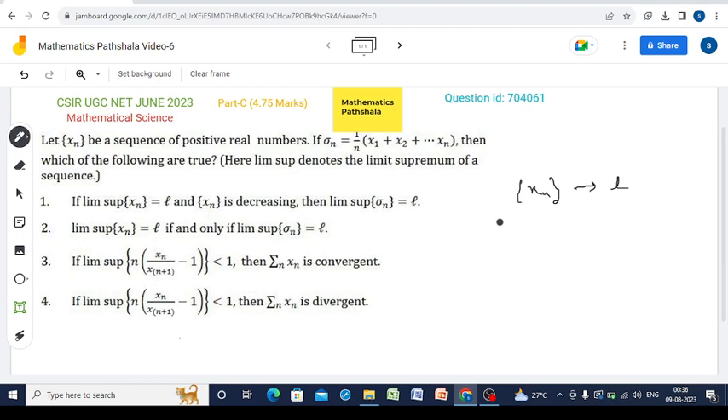Now there is a well-known result called Cauchy's theorem on limit, which says that if xn tends to l, then sigma_n — defined as the arithmetic mean of the first n terms — also tends to l. So by Cauchy's theorem on limit, Option 1 is true.